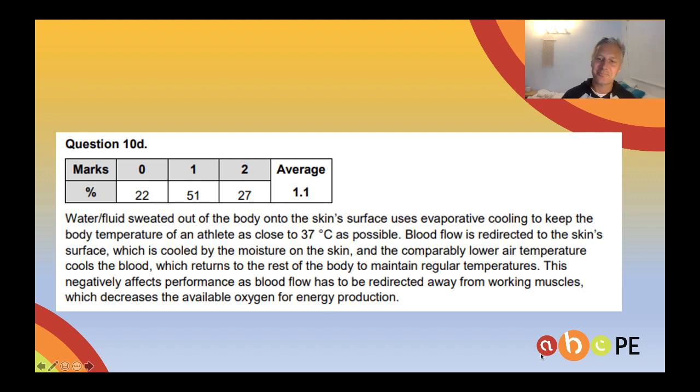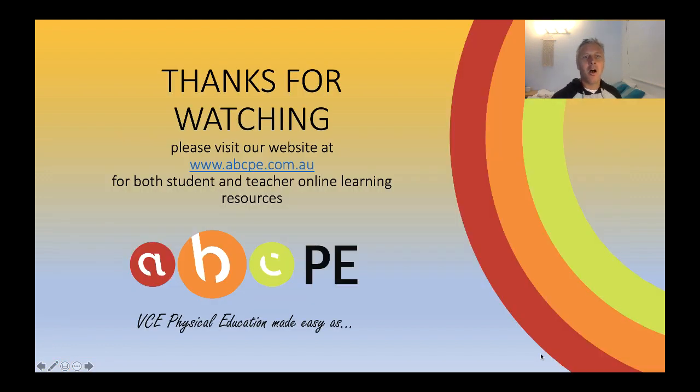How did you go? Thanks for watching. My name's been Paul Stockdale. For any other information on online learning resources, please go to our website, www.abcpe.com.au. I'll see you next time. Thanks, bye.